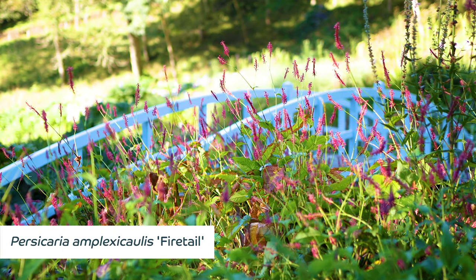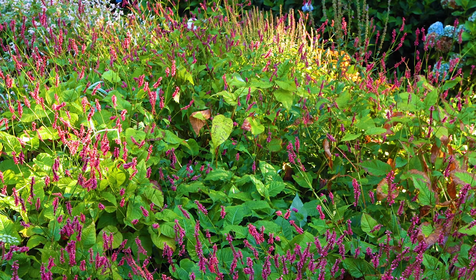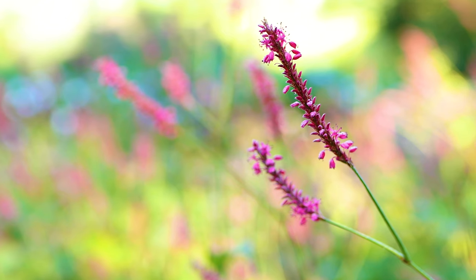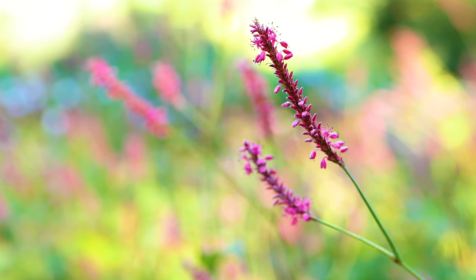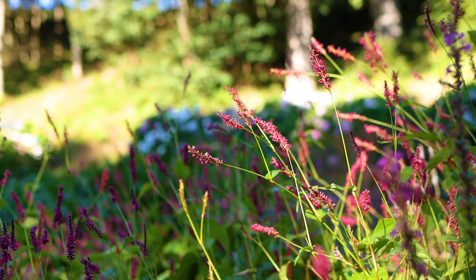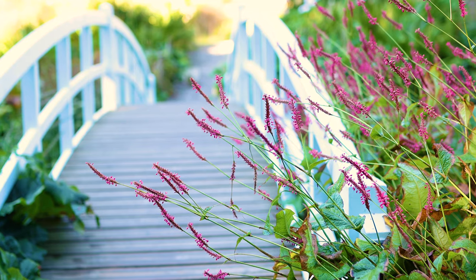Persicaria amplexicaulis 'Firetail' is a herbaceous perennial forming a clump to 1.2 metres in height and can be seen flowering around Mallard Bridge. It has prominently veined ovate leaves and small bright red flowers borne in dense long-stalked spikes to 10 cm in length in summer and early autumn.